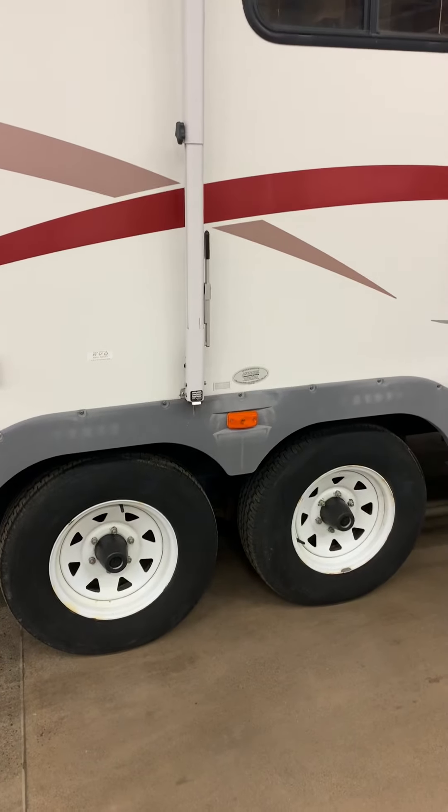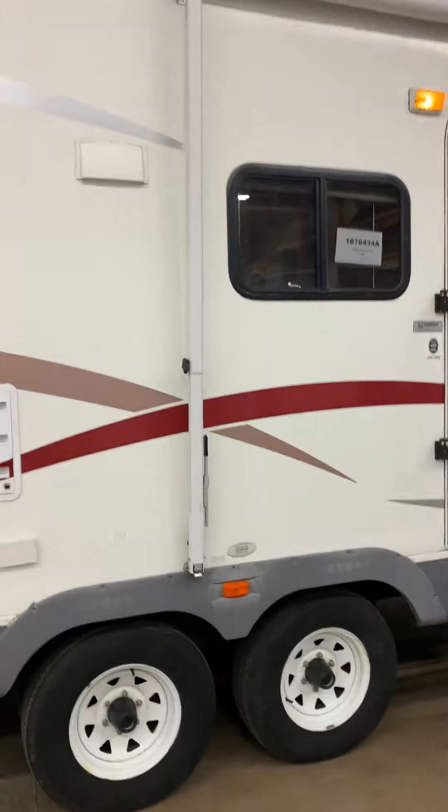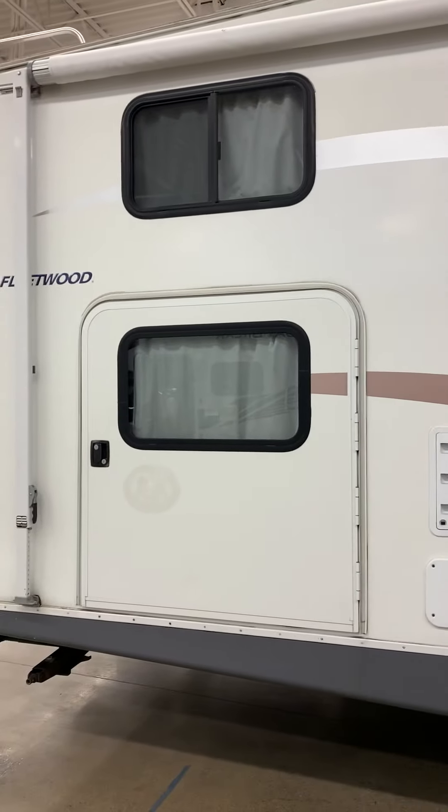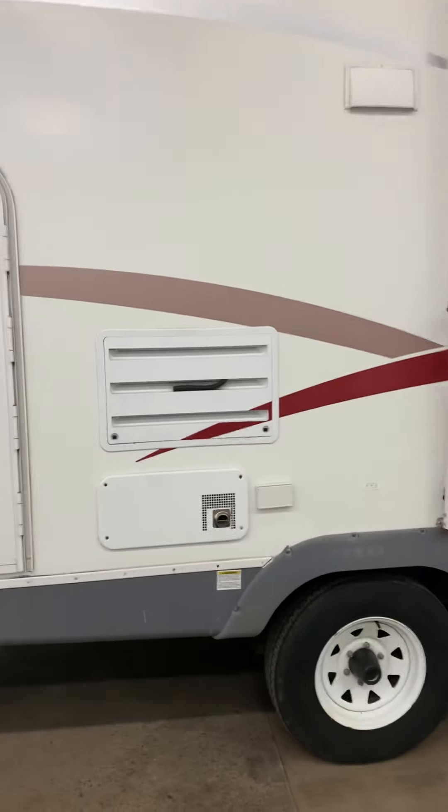All right, 2006 Prowler here — just brought it into the show floor. It went through a good cleaning, cleans up pretty good for an '06.